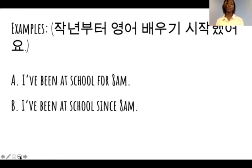Those are all our examples. If you have any questions, you can leave them in the comments on YouTube or send a chat in this Zoom video call. I hope that was helpful because we use expressions like this all the time. Remember: 'since' is with a specific date or time; 'for' is with an amount of time.